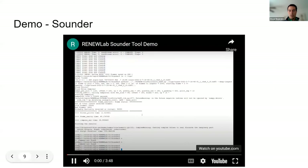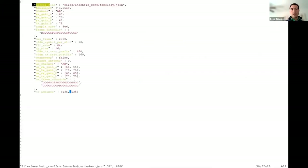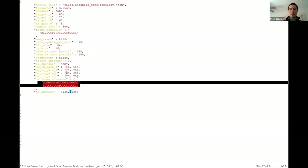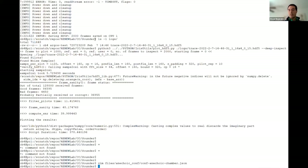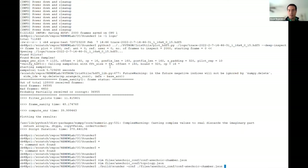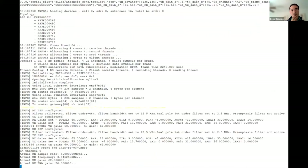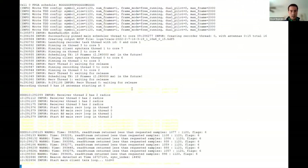To run the system, we provide a JSON configuration file that defines a topology file, the frequency, and other parameters. We have a TDD schedule that specifies who transmits what and when — whether it's pilots or user-defined data — along with the number of frames to be transmitted and many other parameters. A second JSON file defines the topology, identifying each of the SDRs to be used at the base station and at the UEs by their serial numbers. Once configured, we just run it. We can see beacons being detected by each UE, meaning they were triggered and started sending back their pilots.